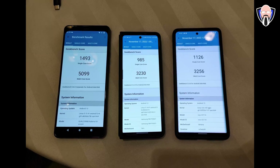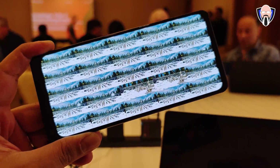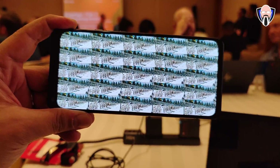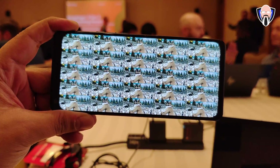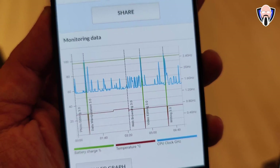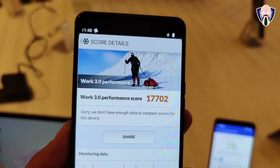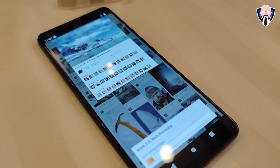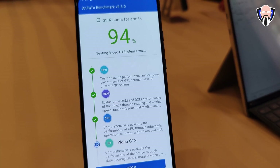The X70 Pro Plus got 1126 on single-core. So overall you can definitely see the single-core improvement. On multi-core, we got 5,099 for the 8 Gen 2, 3,443 for the Z Fold 4, and 3,256 for the X70 Pro Plus — a clear generational upgrade. Just for reference, the Dimensity 9000 Plus from last week scored about 8,648 on multi-core, though what Asus is doing on their device could also be playing a factor there.